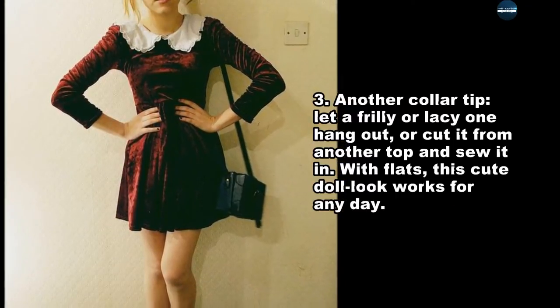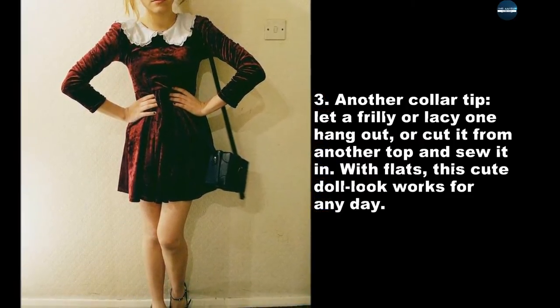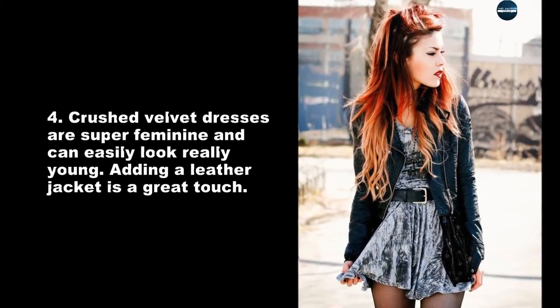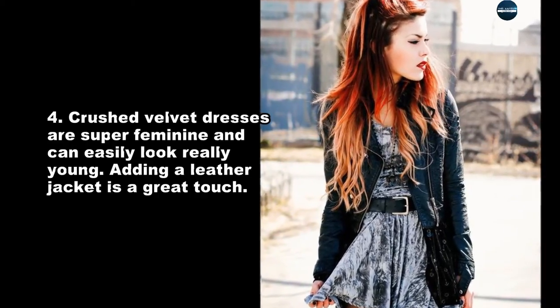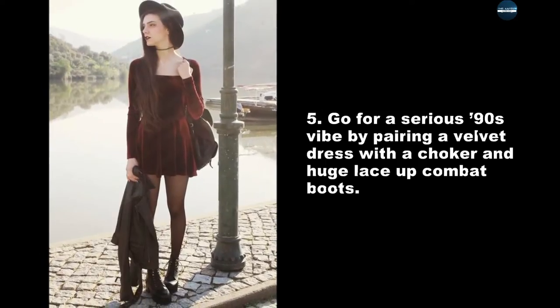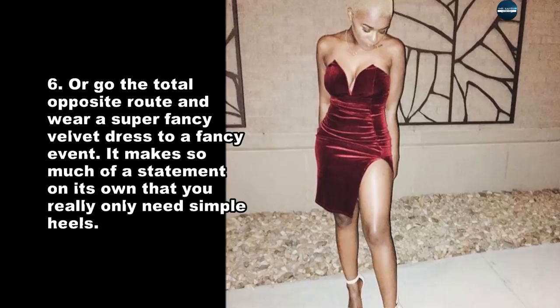Another collar tip: let a frilly or lacy one hang out, or cut it from another top and sew it in with flats. This cute doll look works for any day. Crushed velvet dresses are super feminine and can easily look really young — adding a leather jacket is a great touch. Go for a serious 90s vibe by pairing a velvet dress with a choker and huge lace-up combat boots.